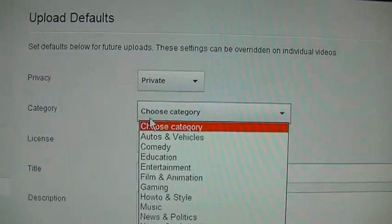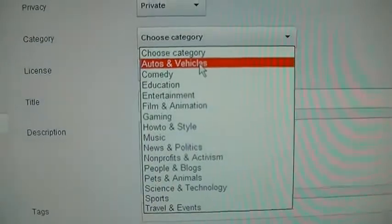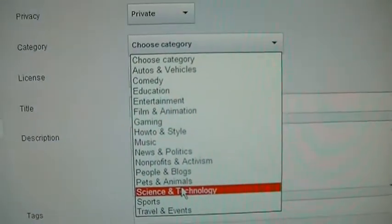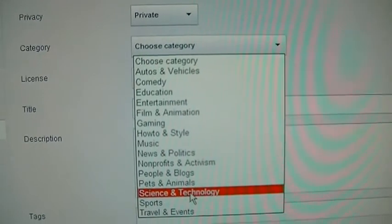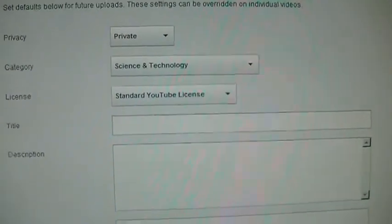You can also set a default category — like if you make videos about a certain topic pretty much every time on your channel, you can have that as the default. Then save those changes — it says changes were saved.